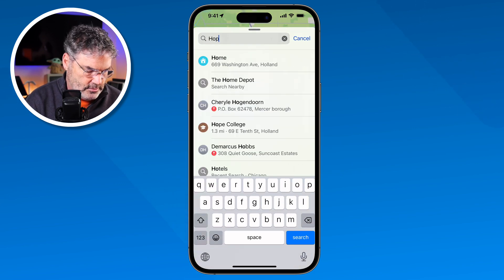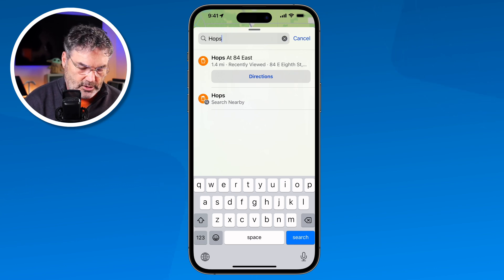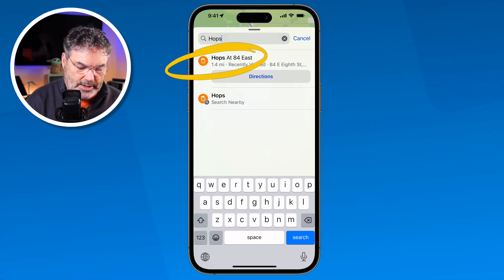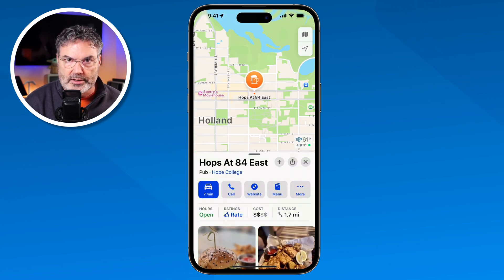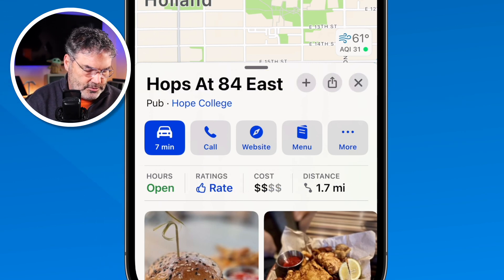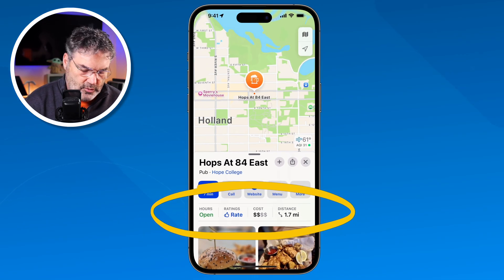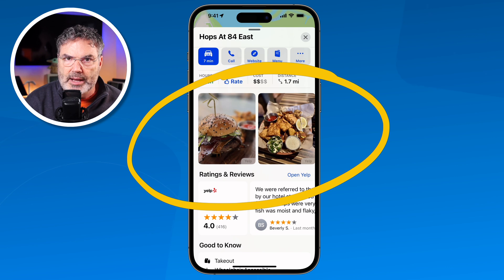So I type in here 'Hops' and you're going to see Hops at 84 East. If I'm not sure what the name is, I can also search nearby and it'll give me all the locations nearby. But I know what the name is, so I'm just going to tap on that. Now I'm looking at the information for that particular restaurant. You can see that I can call them, visit their website, and view their menu. I can also see that they are open, as well as what the average cost is and how far it is away from me. You can also look at different reviews and pictures — this is pulled through Yelp, as Apple Maps partnered with Yelp to get this information.